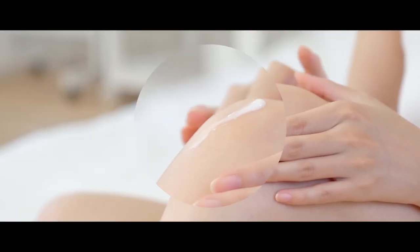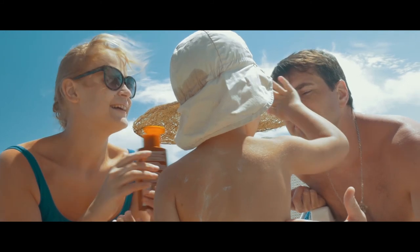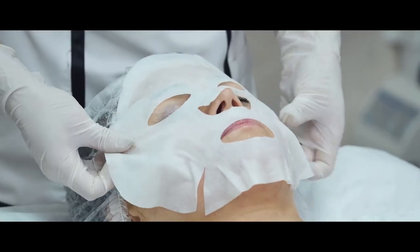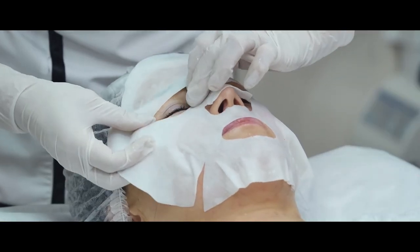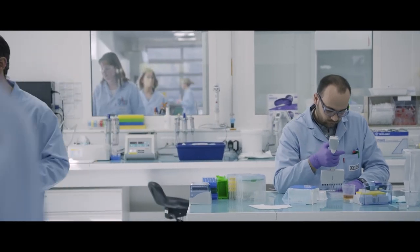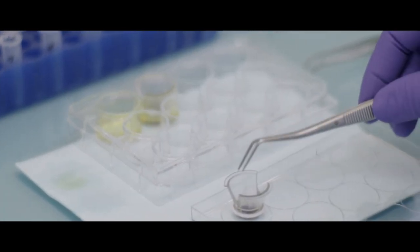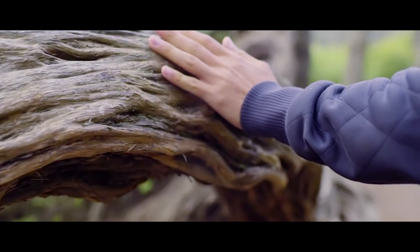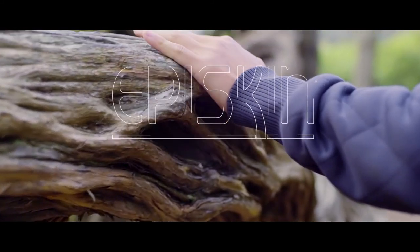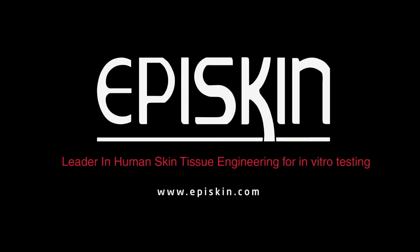These reconstructed tissues are fabulous tools for evaluating all kinds of molecules and products in real usage conditions — in gel, cream, liquid, or powder form — and predicting the effects observed in the consumer without the need for animal testing. EpiSkin produces very high-quality tissues ethically and in a way that protects the environment. EpiSkin is committed to working with its customers on the basis of trust, to help them innovate more quickly in a constantly changing world.